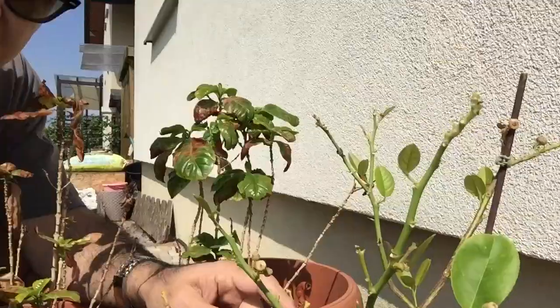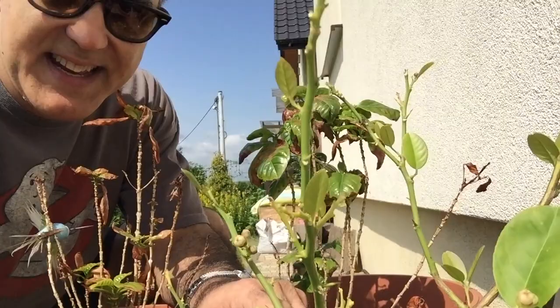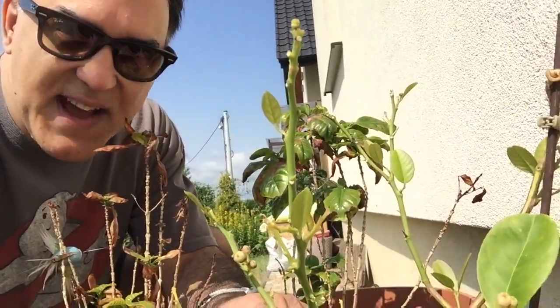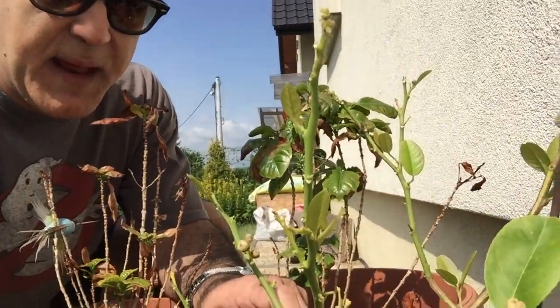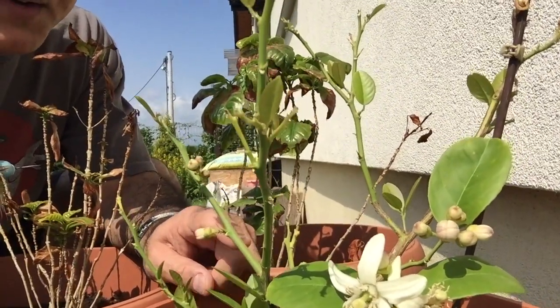But the lemon tree — the first year I got one lemon, and I have to say it tasted the same as in the store, but it was nice to have your own lemon. Now that I've put this outside, new growth is coming and a bunch of new buds, which potentially could give me some lemons.